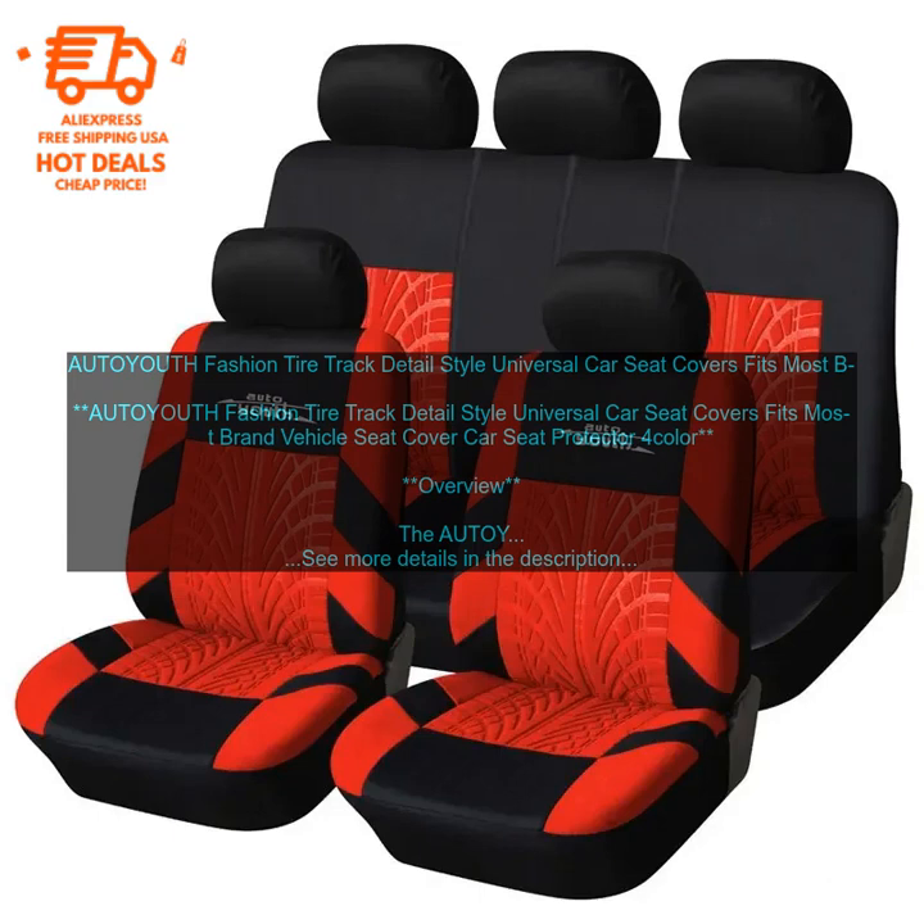Overall, the AUTOYOUTH Fashion Tire Track Detail Style Universal Car Seat Covers are a great option for those looking for a stylish and protective way to cover their car seats. These covers are made from a durable fabric resistant to spills and stains, feature a unique tire track detail, are easy to install and remove, and come in a variety of colors to match your car's interior. Pricing: available for purchase on Amazon for $29.99.